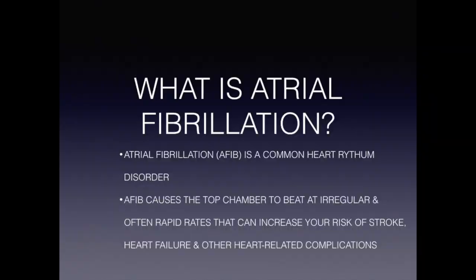My name is Dr. Yurif Hyken and I'm a cardiac electrophysiologist. Today I would like to talk to you about atrial fibrillation.